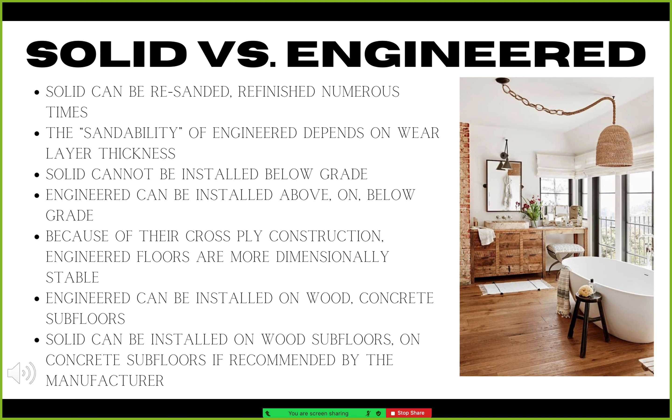In terms of where these two types of floors can be installed, solid wood floors cannot be installed below grade, which means below ground level. On the other hand, engineered wood floors can be installed above, on, or below grade.